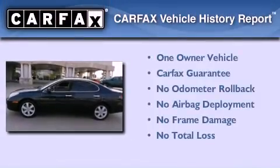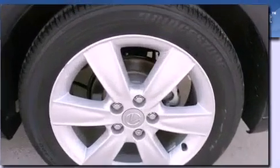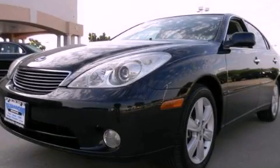This Lexus has had only one owner and it qualifies for the Carfax buyback guarantee. This vehicle won't last long at this price. Call and arrange a test drive now.